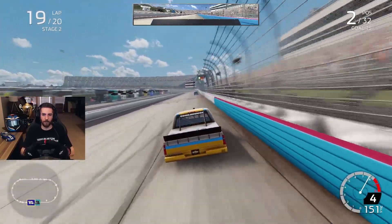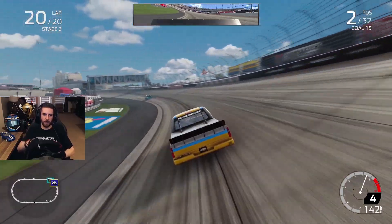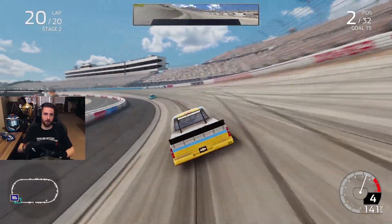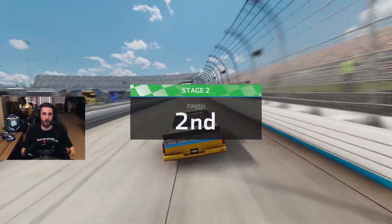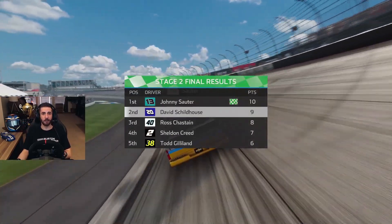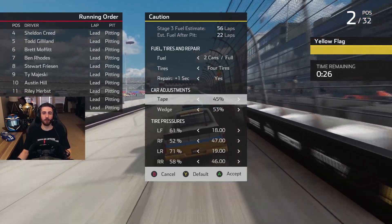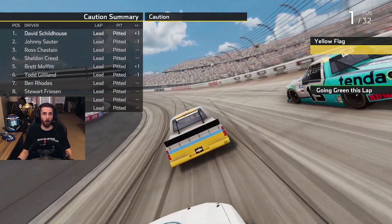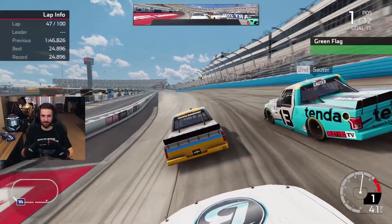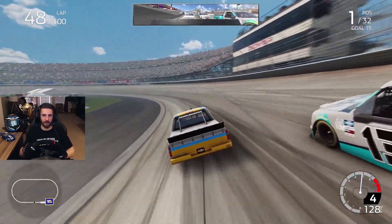We're getting great points for these stage finishes. Now we're going to be restarting Stage 3, hopefully in second if the pit crew doesn't blow it. Feeling pretty confident about our chances here today at Dover. Sauter will sweep the stages, we'll get second in both stages as well. Bringing it in — pit for fuel and four tires, not touching anything on the setup. I love the way it drives. Stage 2 is through — Stage 3, let's see if we can go to Victory Lane!